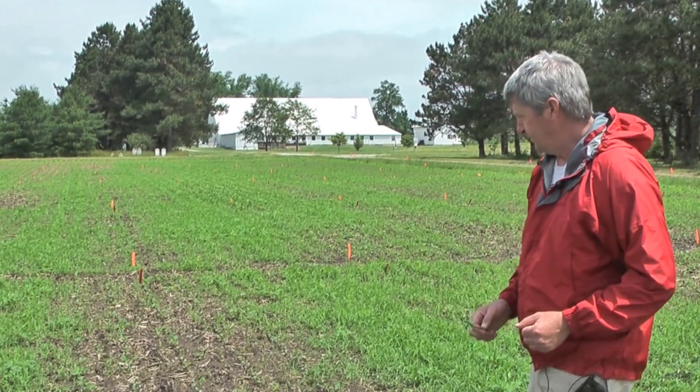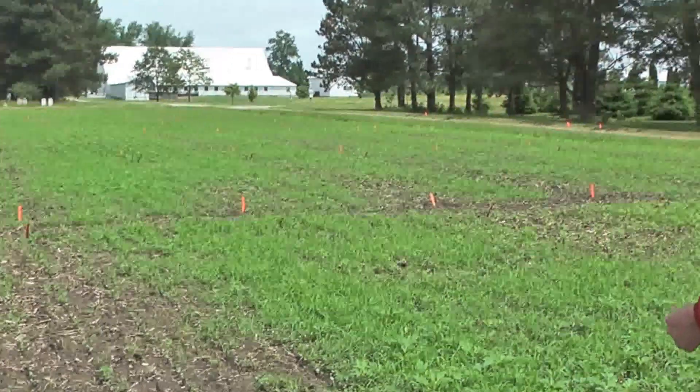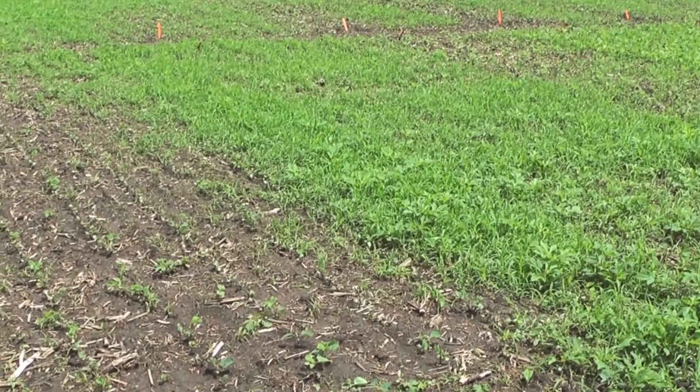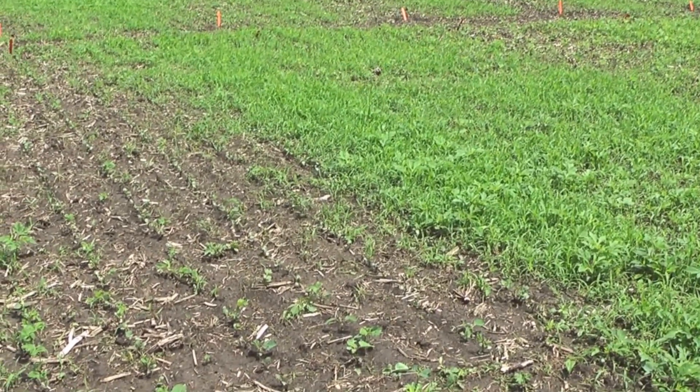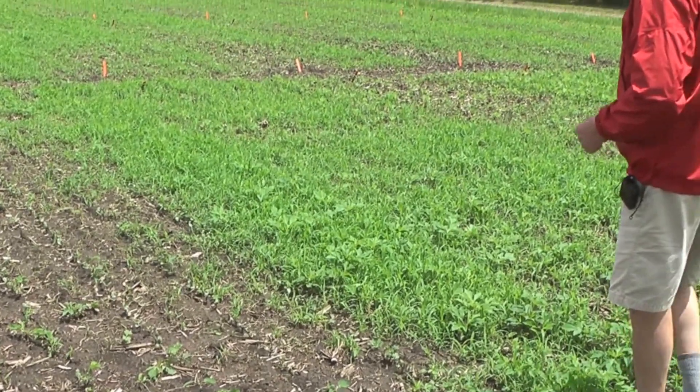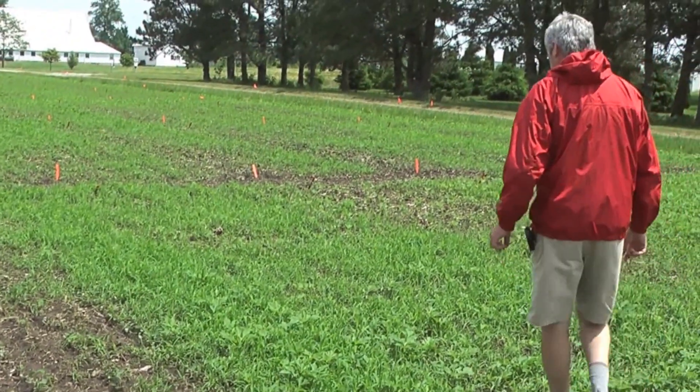So if you can see the plots here, it's a little bit difficult to see because of the weeds that have come up. This is a study where we have some pre-emergence products and then some post-treatments as well, but if you try to get a handle on some differences in beans...